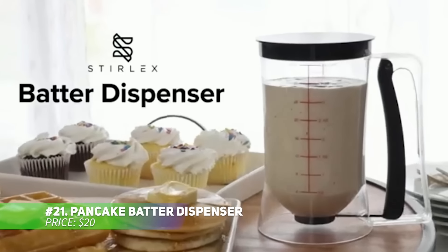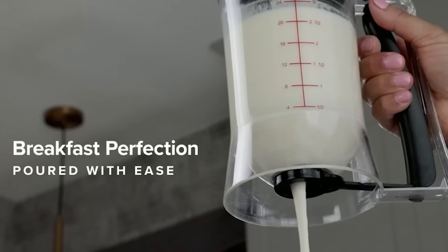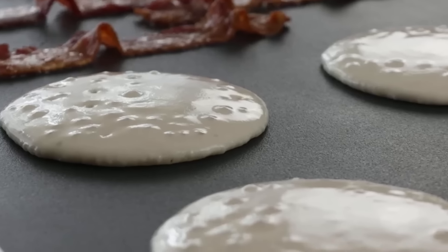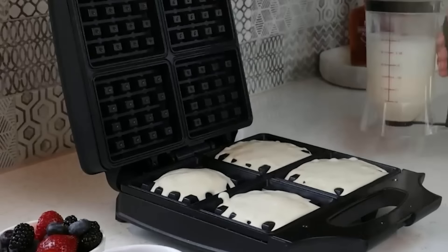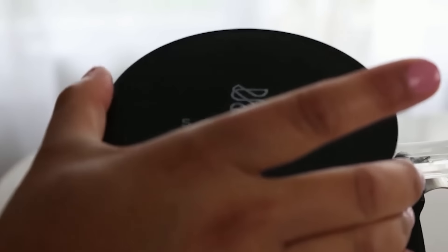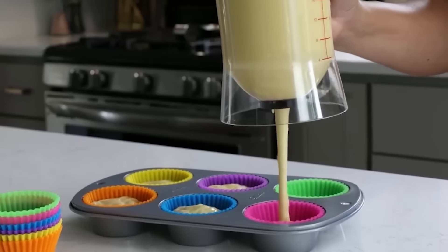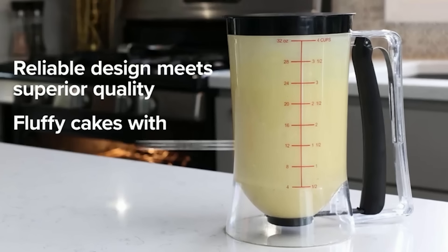This is a pancake batter dispenser crafted for precise pouring control. Its 4-cup capacity, along with clear measurement markings, allows you to manage portions easily and avoid waste. The ergonomic non-slip handle ensures a solid grip, even when your hands are messy. Its user-friendly design provides excellent flow control with an easy-to-pull mechanism. The built-in shut-off valve helps prevent drips, keeping your workspace clean as you create tasty pancakes.